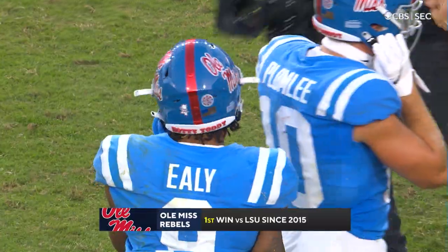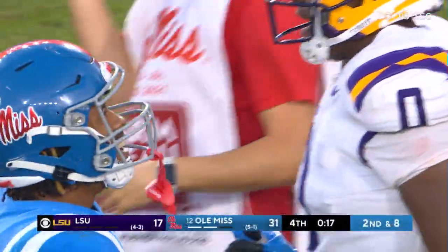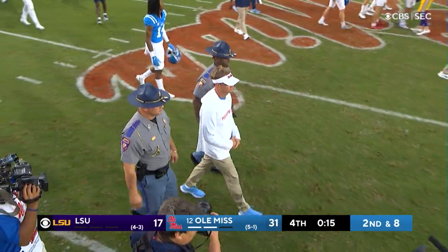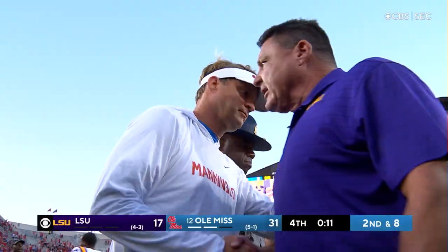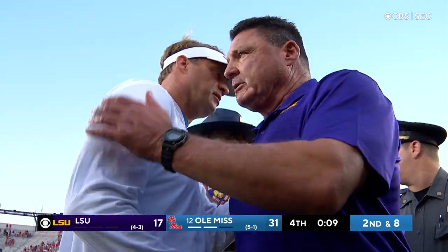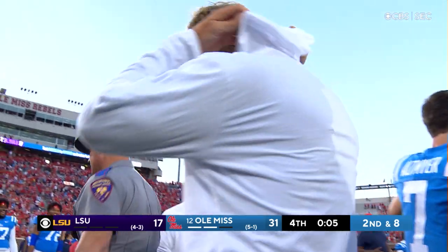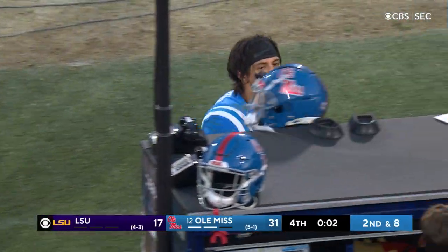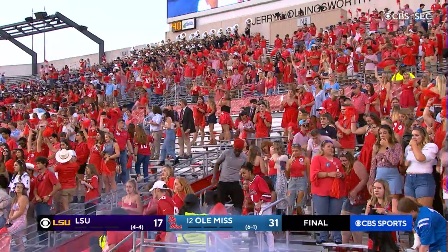First win against LSU in six years — impressive win for the Rebels. The guys respect each other so much and have been together at so many different stops. One's head coaching career is going to stop at LSU when it's over, and Lane Kiffin — his star continues to rise with a guy like that at quarterback.